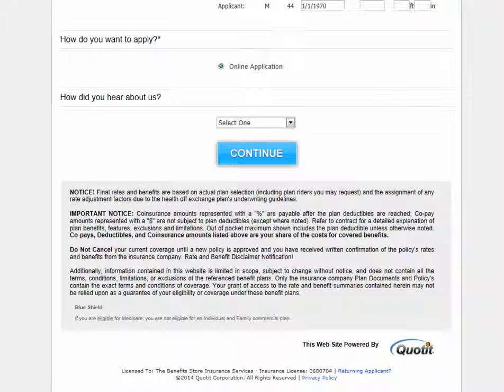Again, should you have any questions during this application process, please feel free to contact our broker team at 1-800-446-2663. Thank you for taking the time to learn how to use our quoting system and have a great day.